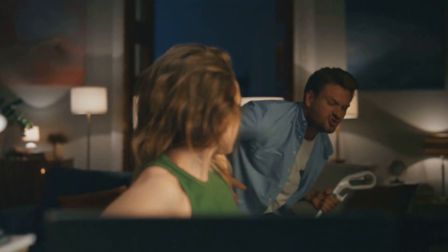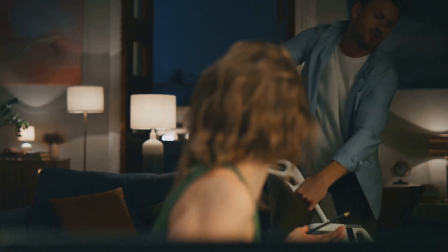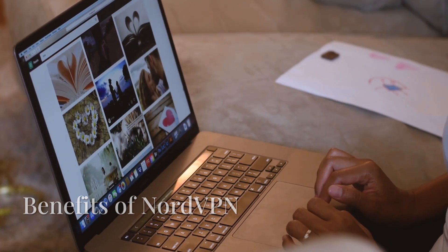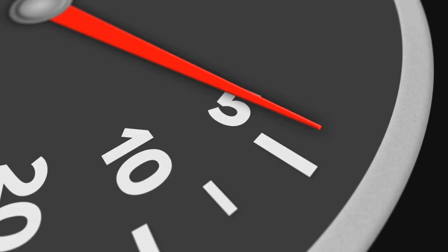If you're serious about your online privacy and security, I highly recommend considering upgrading to a paid VPN like NordVPN. NordVPN is one of the top-rated VPNs in the industry, and for good reason. Here's what you get with NordVPN that you won't get from those free VPNs.